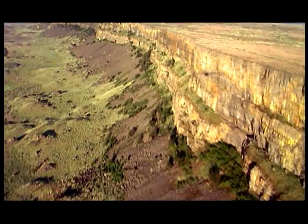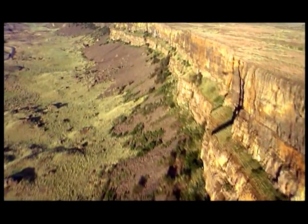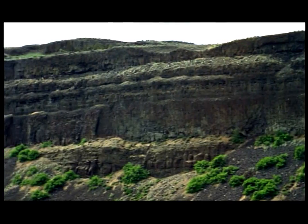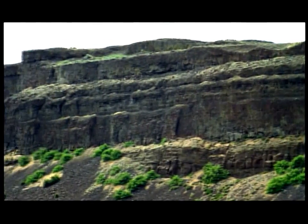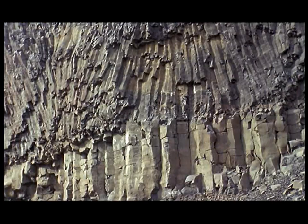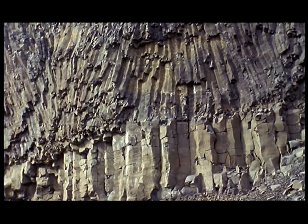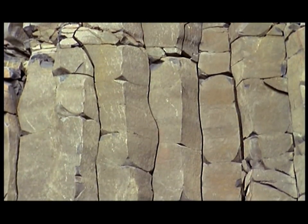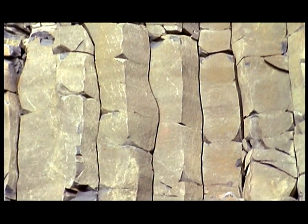The basalt cliffs are amongst the hardest structures found in nature. Resistant to weathering and erosion, these walls could only have been cut by an enormous body of water. One by one, these columns of frozen lava were quarried from the rock face and carried away by the raging torrent, causing the wall to retreat and the cataract to widen.